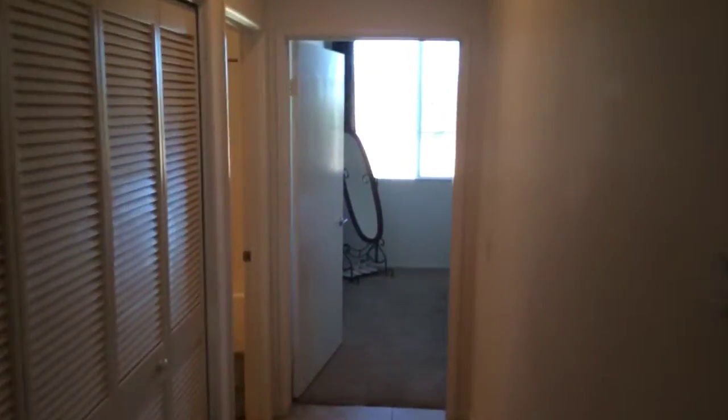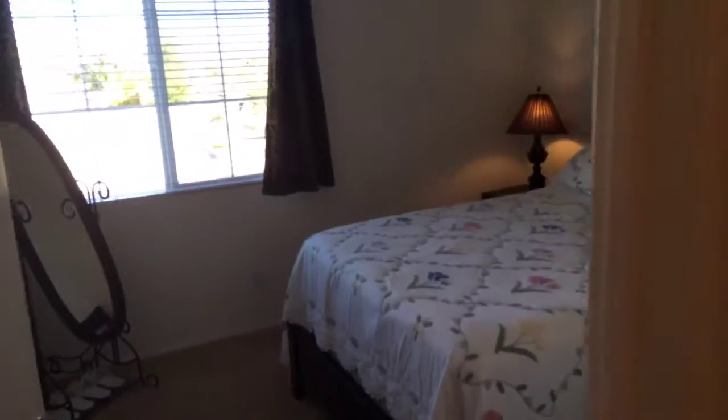Down the hallway from the master bedroom is this large second bedroom. Next to the second bedroom is a second full bathroom. Off of the entryway is this large den office, which could also be used as a third bedroom.